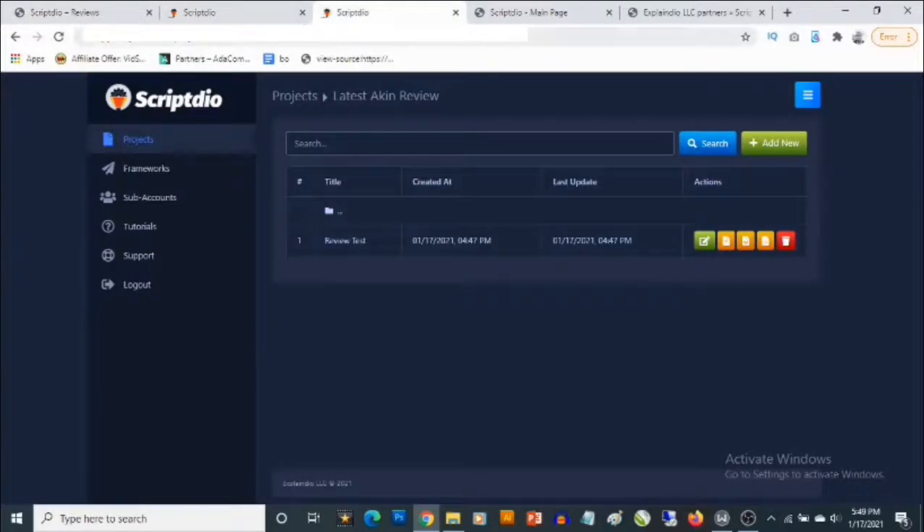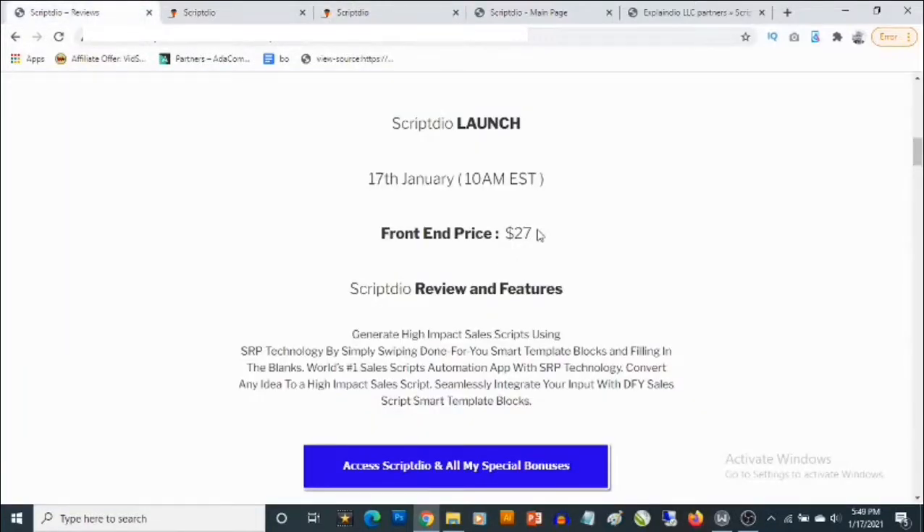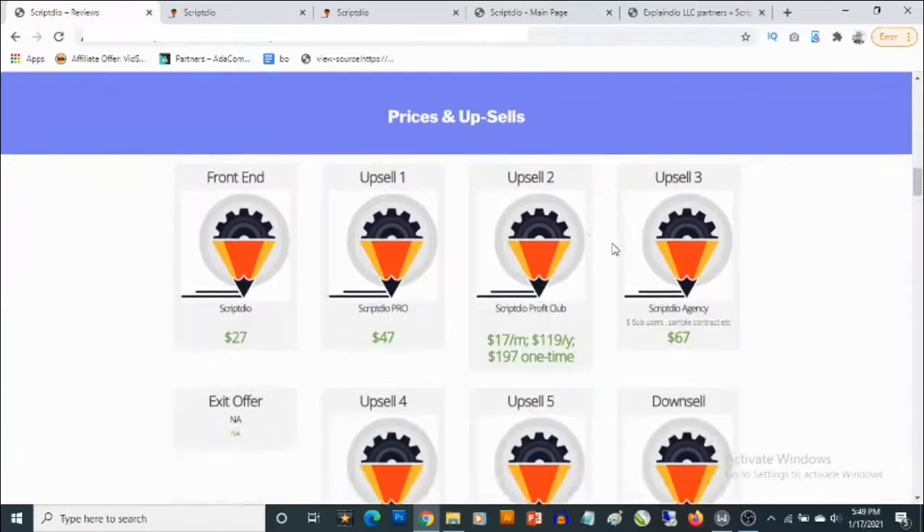The front end gives you access to the cloud-based app for a one-time fee of $27. There are also optional upgrades: ScriptDeal Pro goes for $47, and ScriptDeal Profit Club is $17 per month, $119 per year, or $197 as a one-time fee.